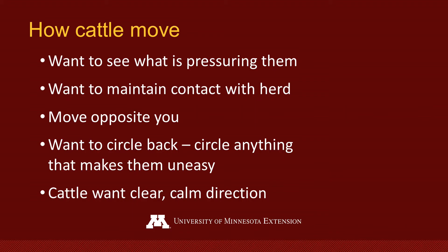When working with livestock, the basic principles of stockmanship are best understood by knowing how cattle want to move. Cattle want to see what is pressuring them. They want to maintain contact with the herd. Cattle want to move opposite your movement. Cattle want to circle back to anything that makes them uneasy. And because cattle have trouble thinking about more than one thing at a time, they need calm, clear direction.